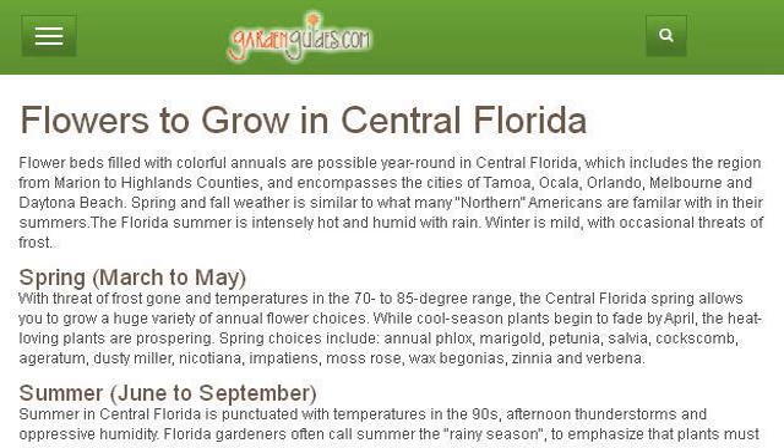The most helpful site to learn about flowers that bloom in January in Florida is www.gardenguides.com. See the page titled 'Flowers to Grow in Central Florida' on Garden Guides. Here's the link.